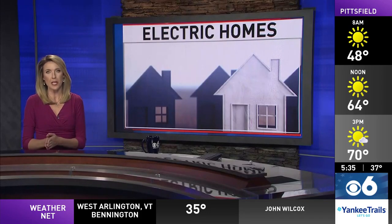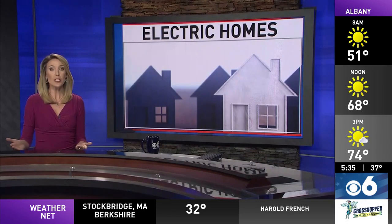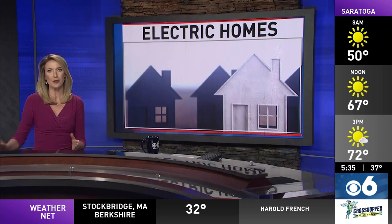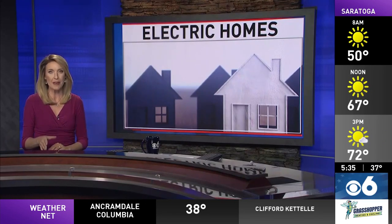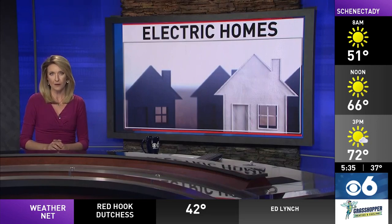All electric heating and cooking is going to be required in new buildings in New York State starting in the year 2026. With this new legislation, understandably, a lot of questions have emerged about whether electric works as well as natural gas and how much cost can be a factor. CBS 6's Tom Eschen went into an actual home with geothermal heating to find out.